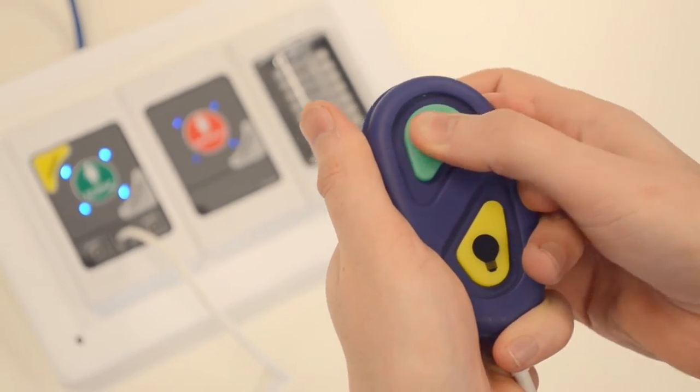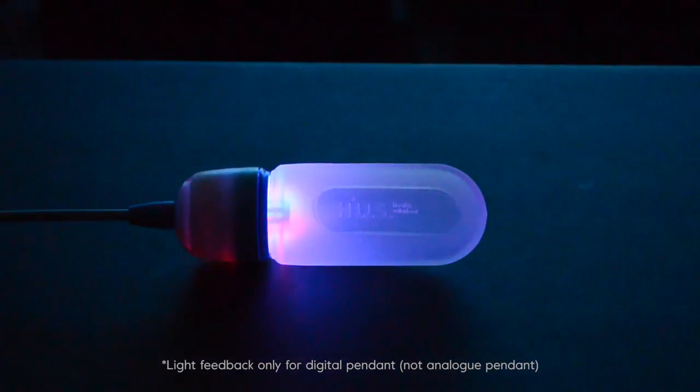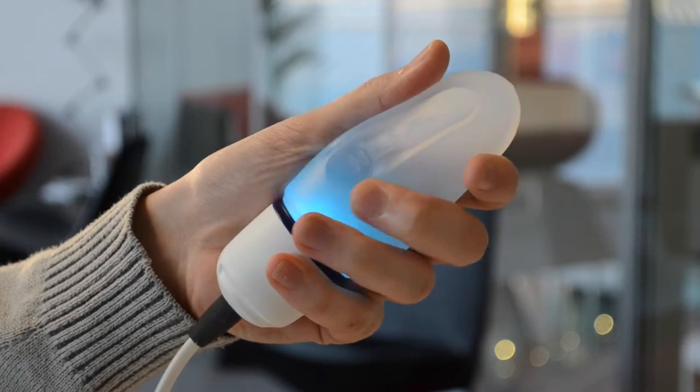To address that, we included really bright LED lights inside, which flash in a pattern letting the user know when they've successfully activated the call. All these new ideas meant we had to test our design thoroughly, both in aged care and in the workshop.